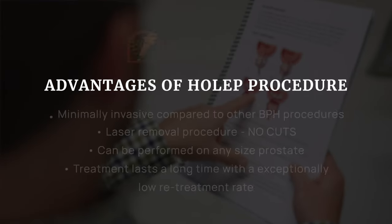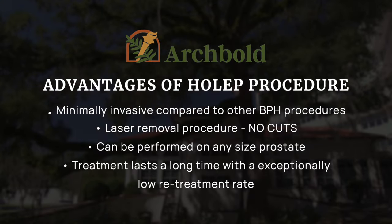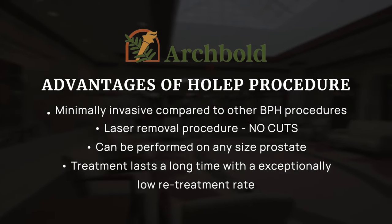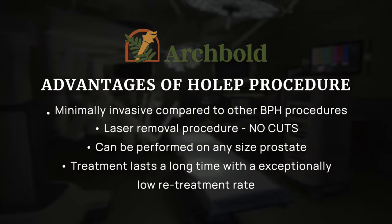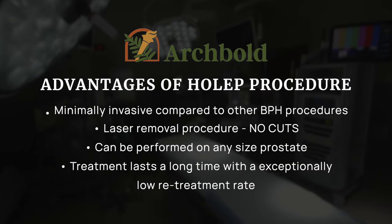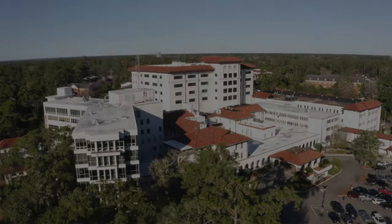The advantages are it's minimally invasive — instead of a big cut for larger prostates, there are no cuts involved. It can be done on any size prostate, it's very versatile, and it's a treatment that lasts for a very long time with low retreatment rates.